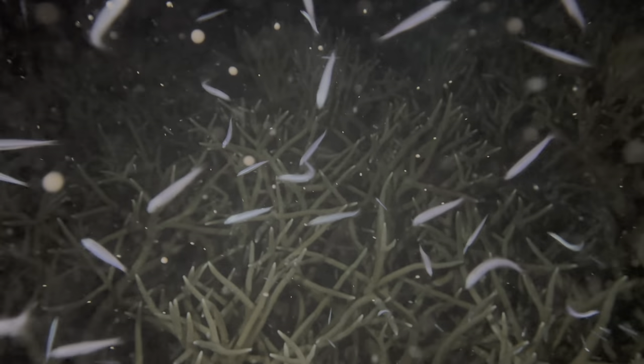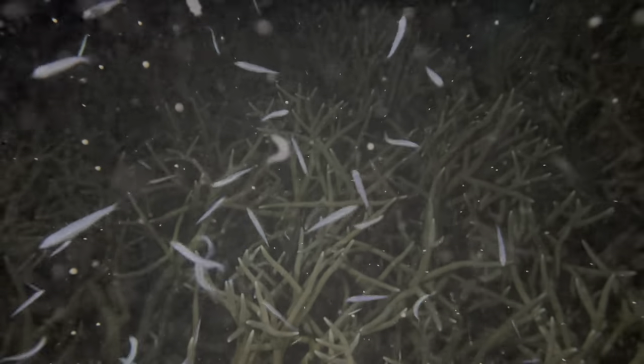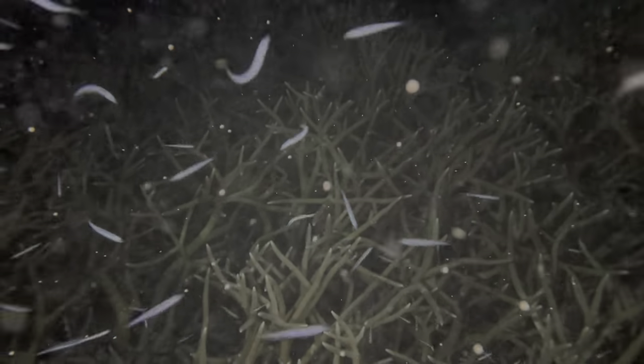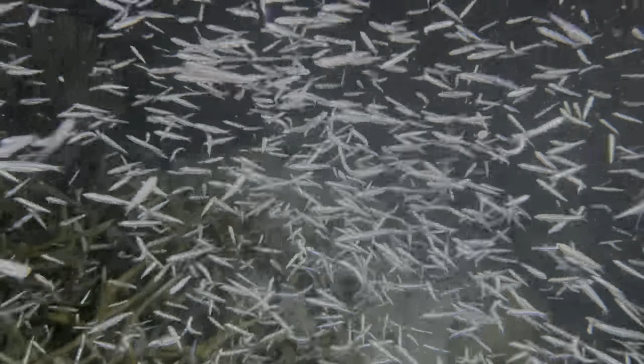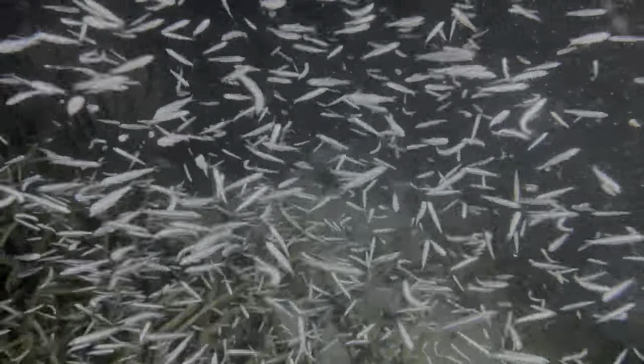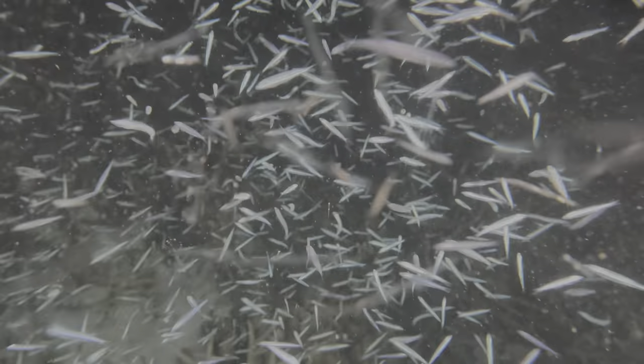Those are all the floating orange circles. Competing for camera time that night was a school of silversides. They loved using my lights to feed in the water column and didn't leave. At some point they were joined by blood worms — those are the red streaks.